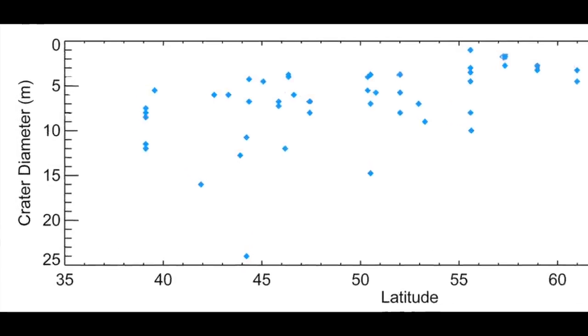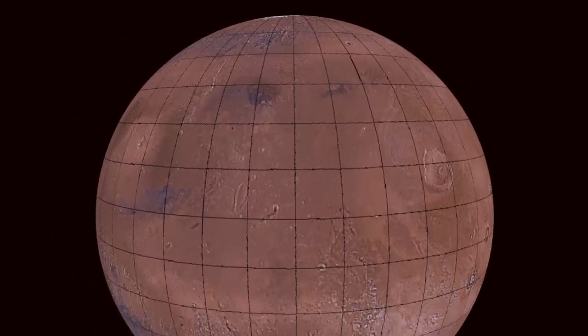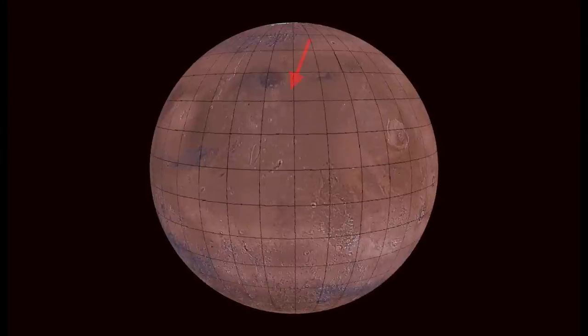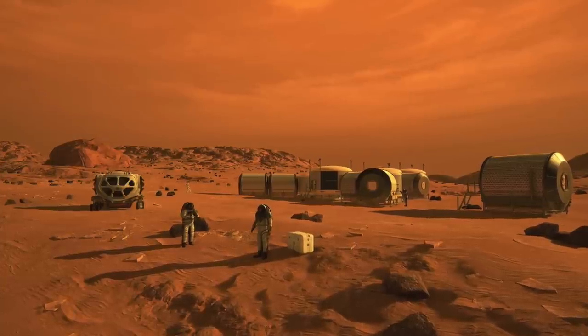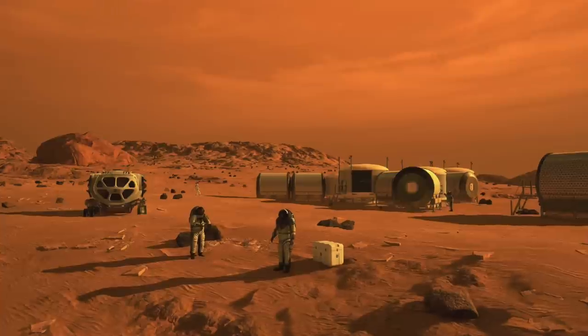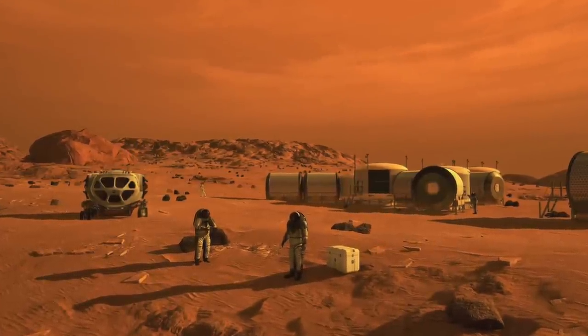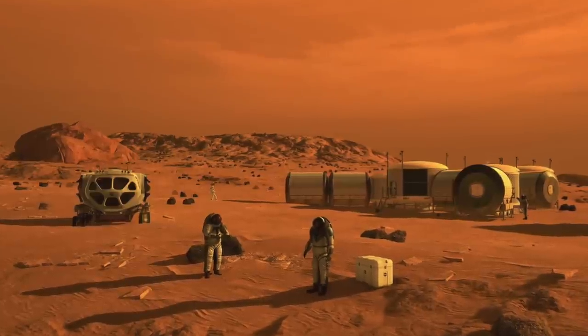But they've all been at higher latitudes where it's colder. This new one is at about 35 degrees north of the equator, the latitude of Memphis, Tennessee in the U.S., and Nagoya, Japan. This is important because water will be a required resource for humans going to Mars, and the closer to the equator the better, both because it's warmer and because there's more solar input for solar-powered operations.